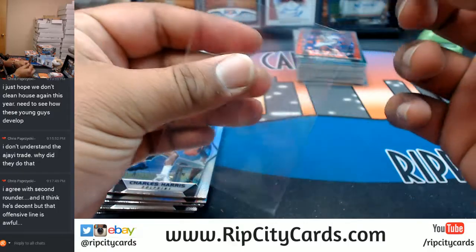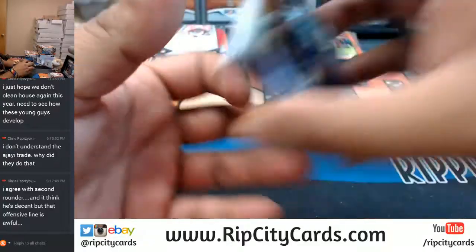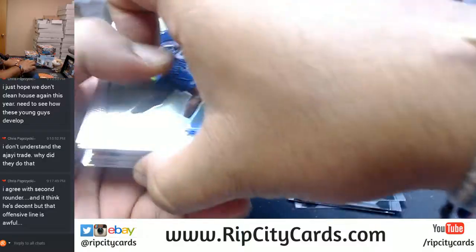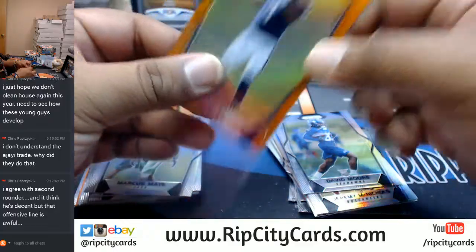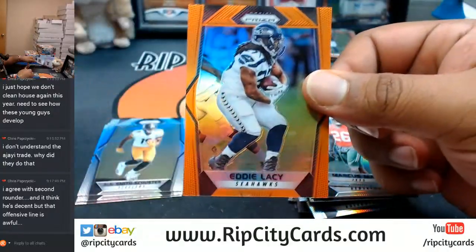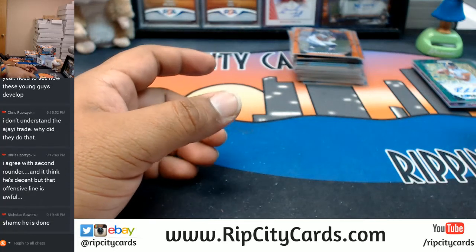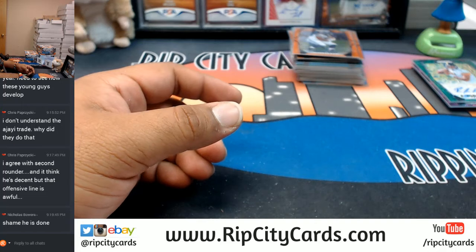We shall see. Tyler Eifert of the Bengals to 199. Deshaun Watson of the Texans to 275 — sucks what happened to him, man, out for the year. Eddie Lacy of the Seahawks to 275. Nothing there. We got three left now. He was on pace to break like every rookie quarterback record there is — I think he's at like 19 touchdowns through seven or eight games. He was on pace to shatter that record.